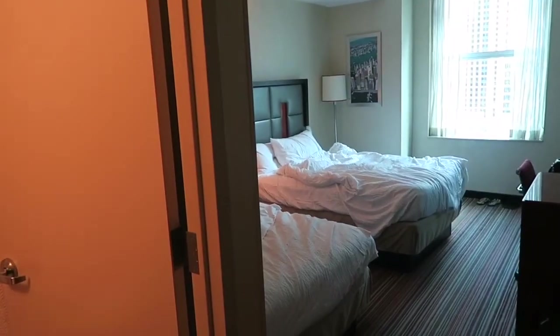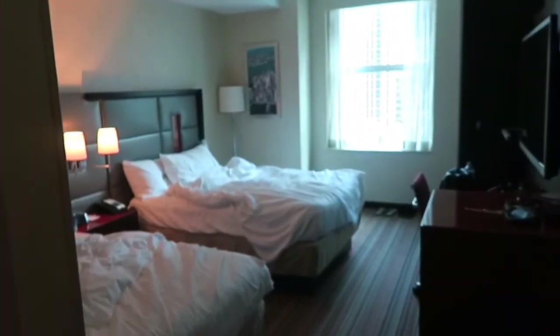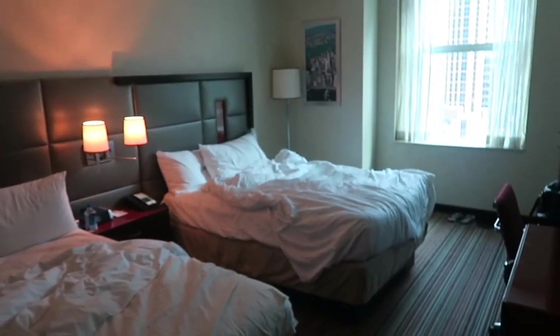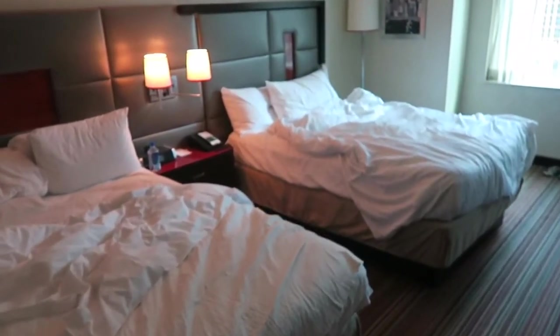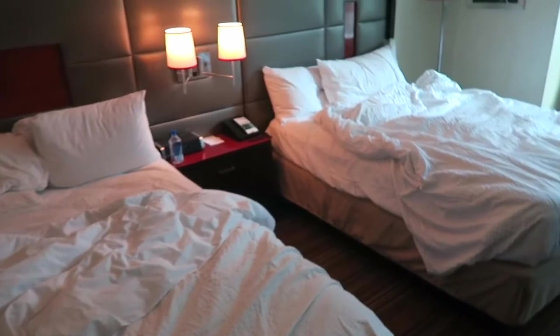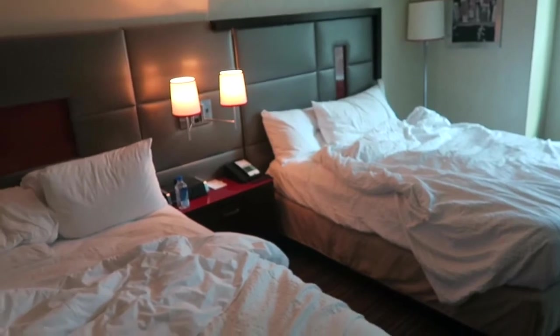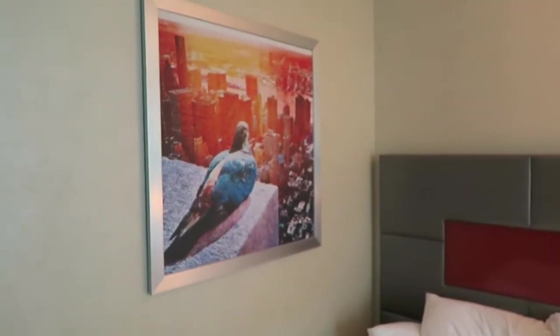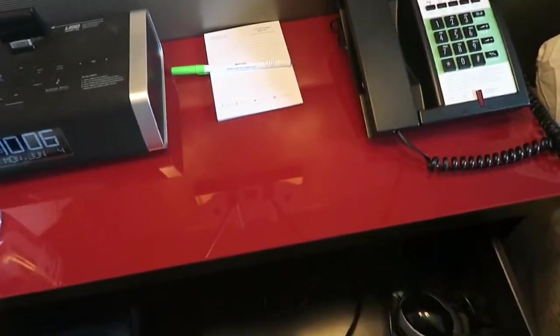Alright guys, so this is our hotel room. You walk in and you have a bathroom right here, and then this is our room. It looks lived in because we've been here the last two days, but I cleaned it up a little for you guys. You've got two double beds — they're super comfy and the pillows are awesome. You can also request more pillows and they'll bring them up no problem. There's some pigeon art right here, because pigeon art is where it's at.